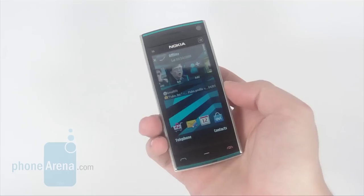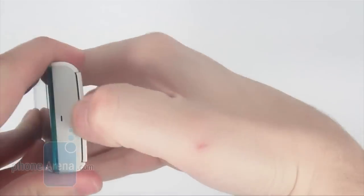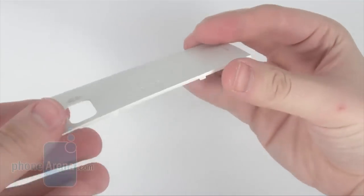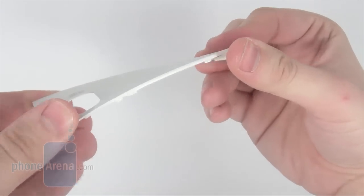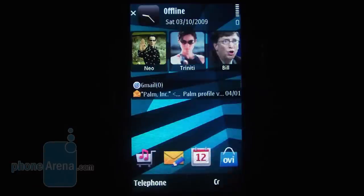As a whole, the handset features a rather boring overall design, and holding it in your hand, you just don't get the feeling of a device with proper build quality. Moreover, it's rather bulky and tall, which means it's not exactly comfortable to carry around in your pocket either.